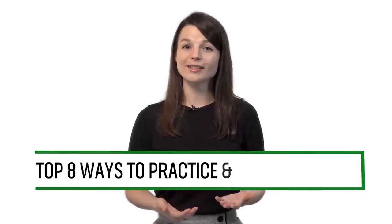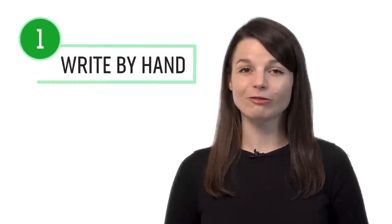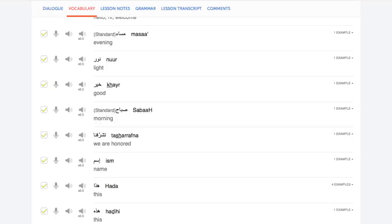Want to improve writing in your target language? In this guide, you'll discover the top eight ways to practice and master writing with our lessons. Number one: write out the words and phrases by hand. One of the best ways to improve your writing is to simply write more — write every word, phrase, and sentence you learn in the lessons by hand in a notebook. You can write out conversations from the dialogue study tool, example sentences from the lesson notes, and words and phrases from our vocabulary lists.